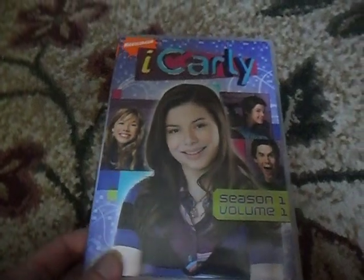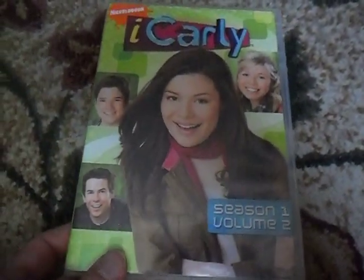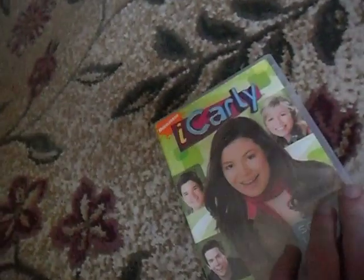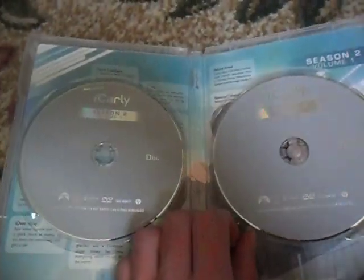Here's iCarly Season 1 Volume 1. Front, spine, and the back — two DVDs inside. Here's iCarly Season 1 Volume 2. It's the front, spine, and the back, and the two DVDs inside. There's iCarly Season 2 Volume 1. There's the front, the spine, and the back, and the two DVDs inside.